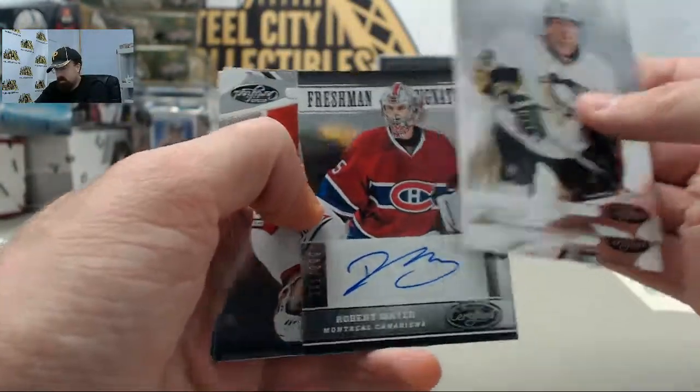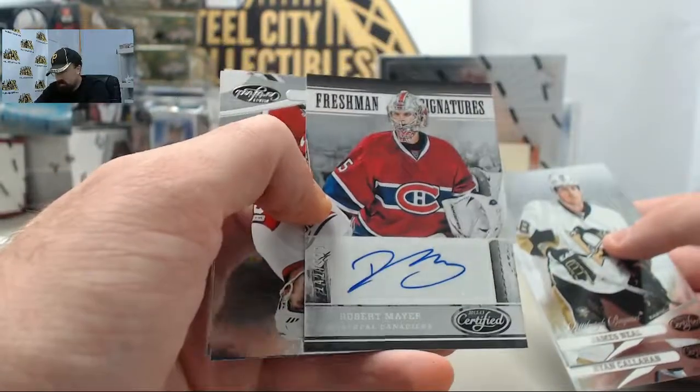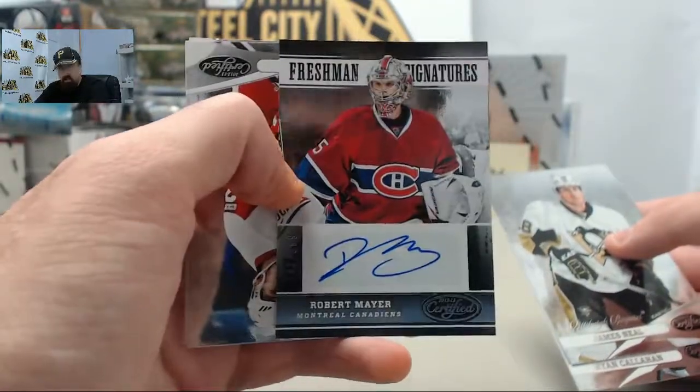First autograph up is going to be the Robert Mayer, Montreal Canadiens, 242 of $9.99.